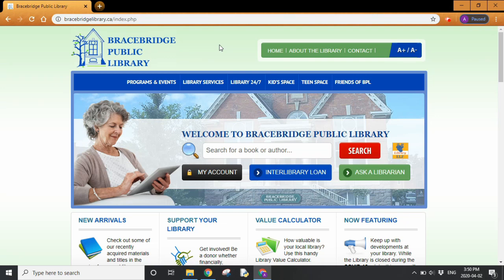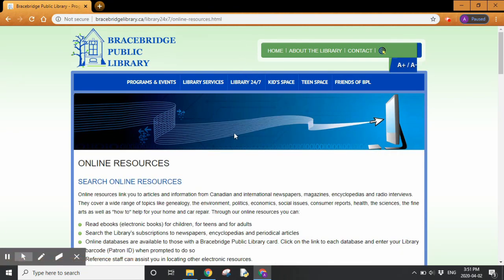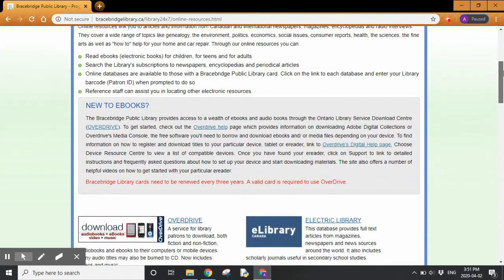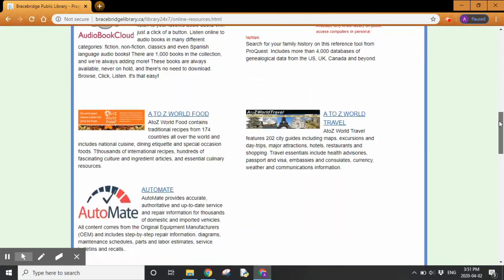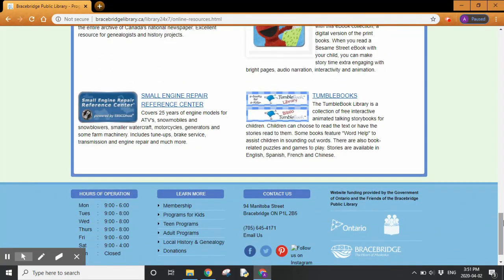To access TumbleBooks from your computer, go to the Bracebridge Public Library website. Once you're on the website, go to the Library 24/7 tab and then down to Online Resources. TumbleBooks is at the very bottom of the list, so scroll past the other e-resources until you get to the bottom. You'll see TumbleBooks on the right — click on that to open it up.